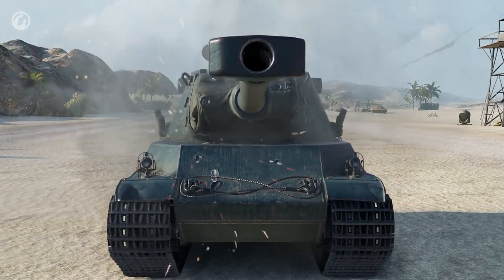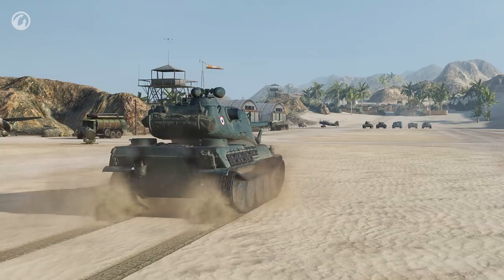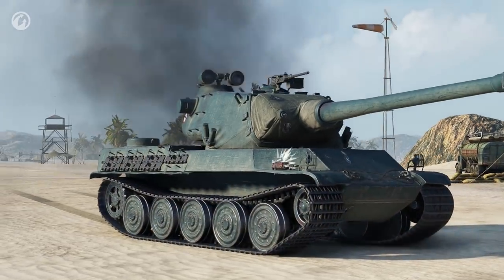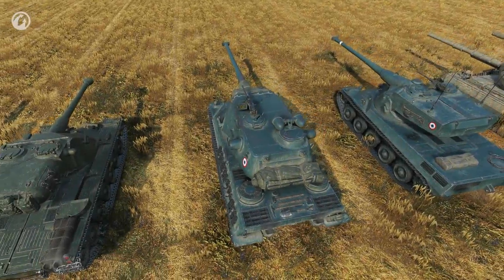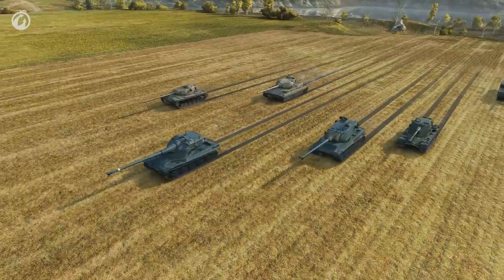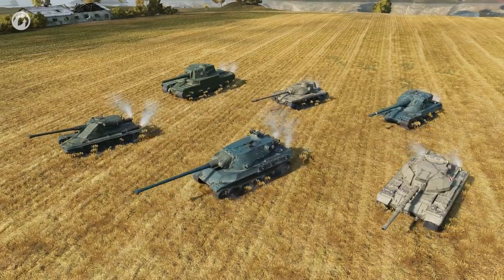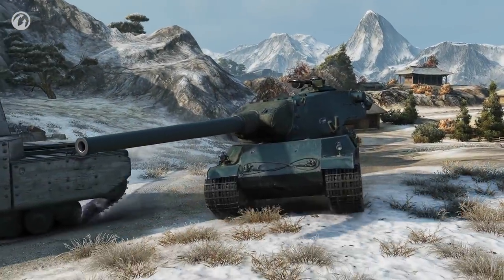Finally, we come to the top of the branch: the AMX M4 MLE. 54. Despite being a heavy tank, it will hardly manage to push through a flank. Its armor is strong in its frontal projection, but the sides and hatches on the turret are quite easy to penetrate. The AMX M4 MLE. 54 has average mobility among other heavy tanks at Tier X. There are faster tanks like the AMX 50B and slower ones like the Type 5 Heavy. Its hull traverse speed is roughly equal to the T110E5.